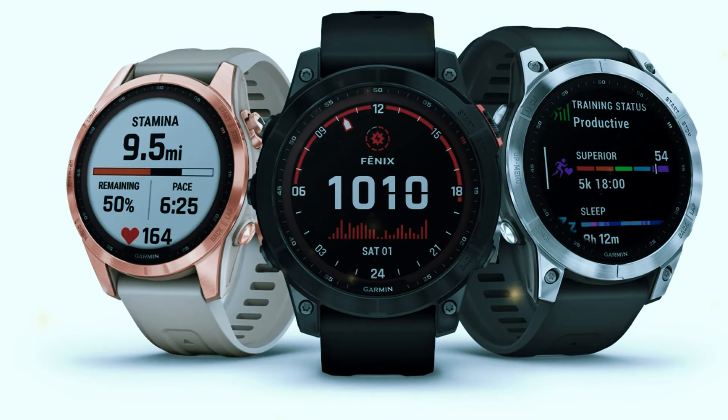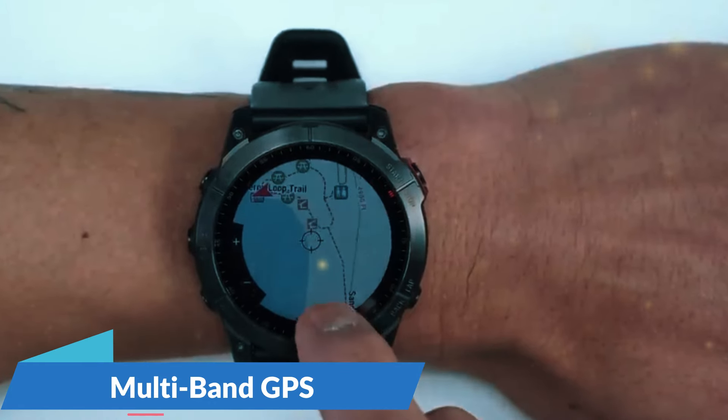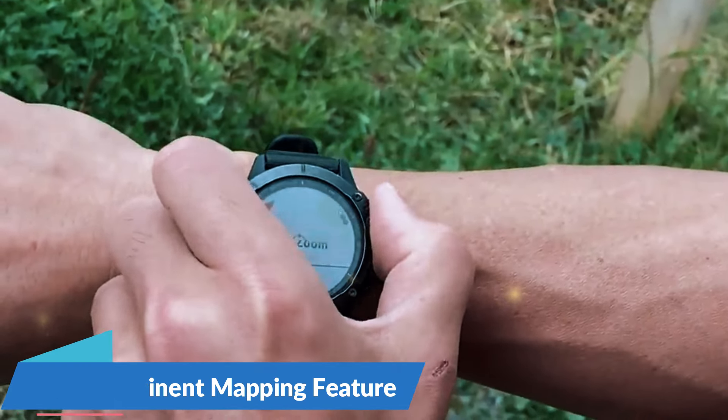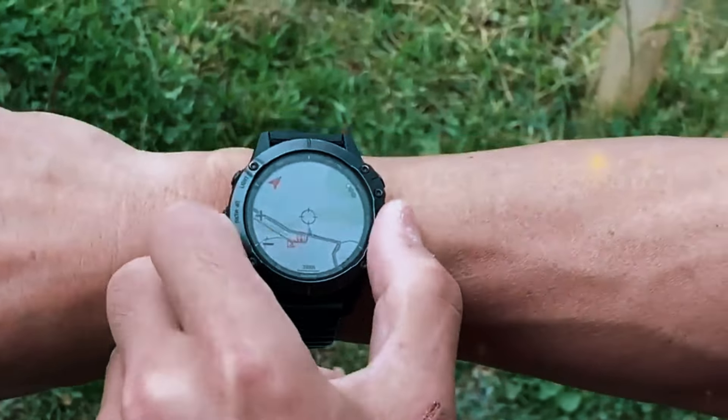Number 1: Garmin Fenix 7 Series. Topping our list is the Garmin Fenix 7 Series, a collection of smartwatches offering unparalleled versatility and performance. Designed for those who want a watch that can do it all — from fitness tracking to outdoor navigation to smart features — the Fenix 7 Series includes multiple models, each with its own unique features. All models share a rugged design, are water-resistant up to 100 meters, and feature scratch-resistant displays. Fitness tracking includes heart rate monitoring, sleep tracking, stress tracking, and advanced metrics for running, cycling, and swimming. They also include the new real-time stamina feature, which helps you manage your energy levels during workouts.